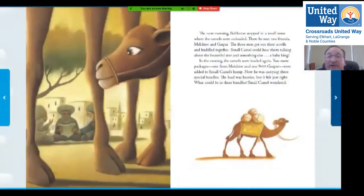The next morning, Balthazar stopped in a small town where the camels were unloaded. There he met two friends, Melachor and Gaspar. The three men got out their scrolls and huddled together — small camel could hear them talking about the beautiful star and something else: a baby king. In the evening, the camels were loaded again. Two more packages — one from Melachor and one from Gaspar — were added to small camel's hump. Now he was carrying three special bundles. The load was heavier, but it felt just right.